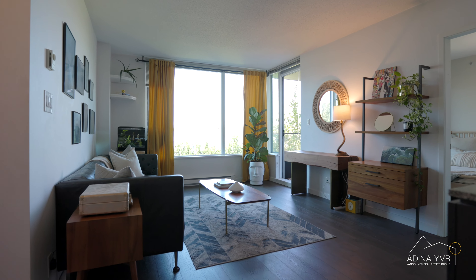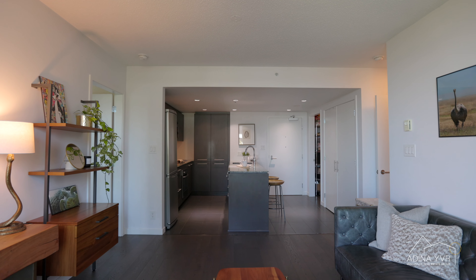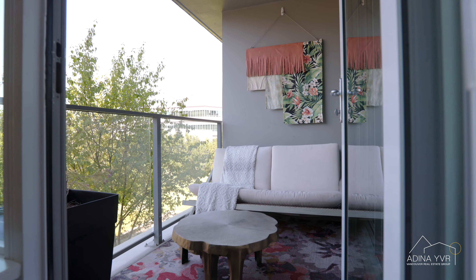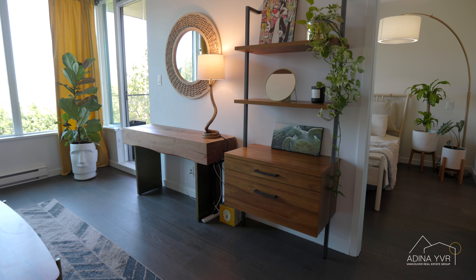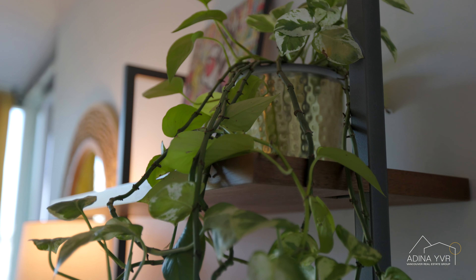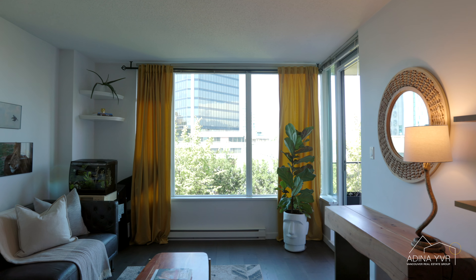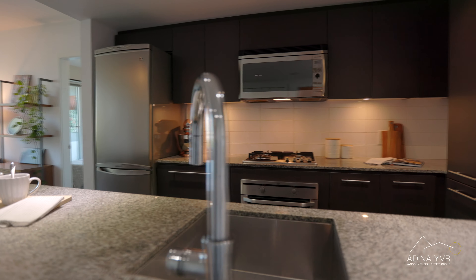Inside the home you'll be impressed with this ideal layout featuring an open concept living and dining area, this beautiful tree-lined private outlook, and a spacious covered balcony. The modern kitchen offers plenty of storage, beautiful granite counters and a gas stove.